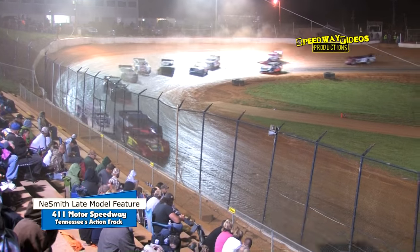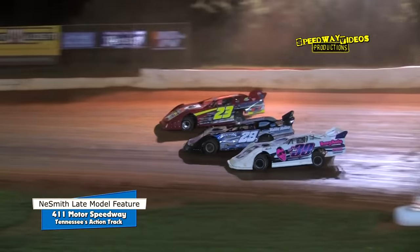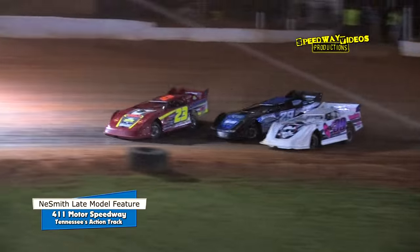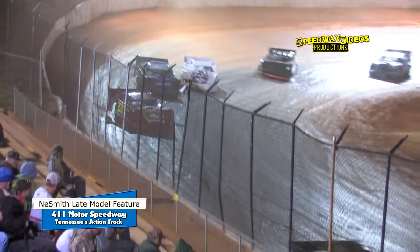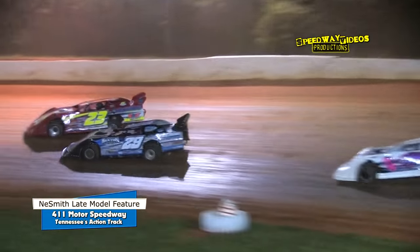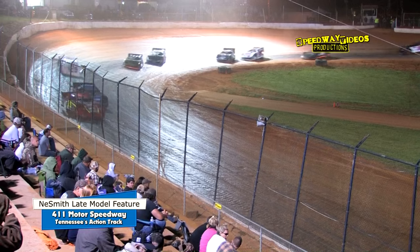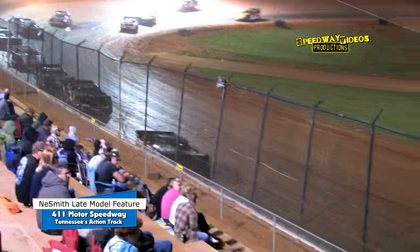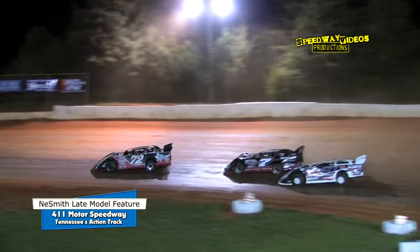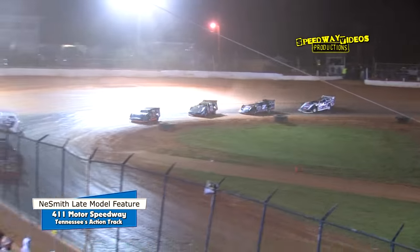Jimmy Elliott stays to the outside of Welshin. Now Welshin with a slide — they're three wide out of two, Corey Hedgecock with the run, Jimmy Elliott to the inside of Welshin. They touch into three, both drivers hang on, and they race out of four. Up front is Ryan King showing the way out of turn two, Adam Beeler in the second spot, Jerry Kaufman a close third, Corey Hedgecock still holding off Jason Welshin. Welshin with a power slide through one and two, Hedgecock returns the favor out of turn two to reclaim the spot. Welshin back to the inside again into three — can't make it stick, he'll fall in line out of four.